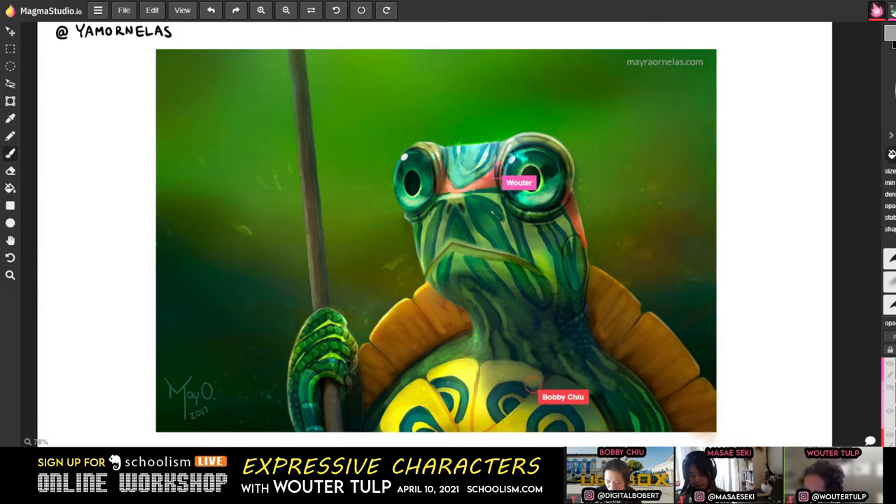Does anybody want to add anything? Well, the first thing I did for fun was: when there's a fly on his nose and his eyes look at the fly, it gives the painting a little story. That small narrative element adds a lot.